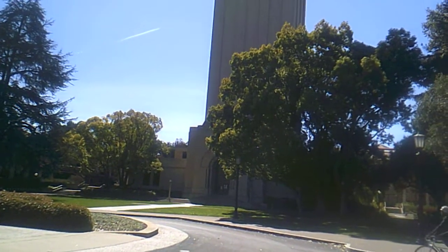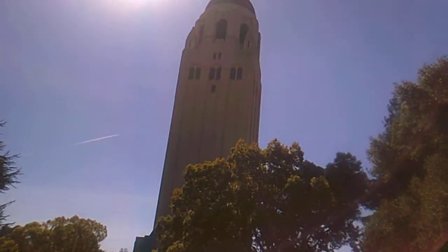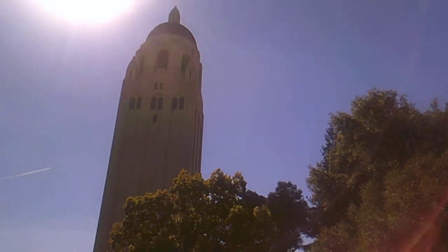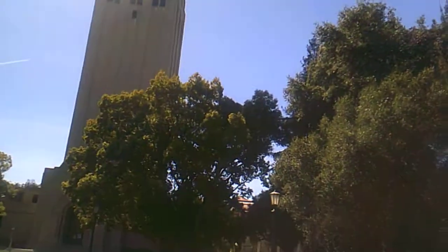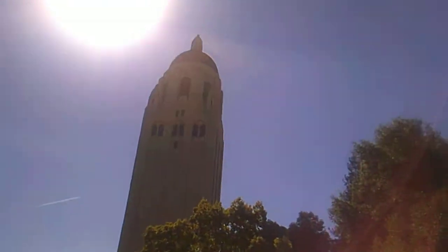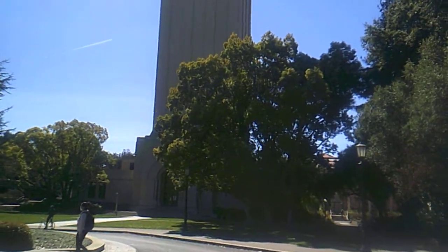This is Stanford University part four. This is the Hoover Tower, named after Herbert Hoover. How tall is that tower? It's the tallest building in Stanford.